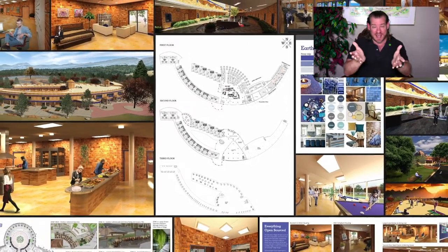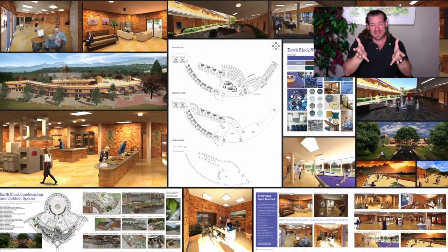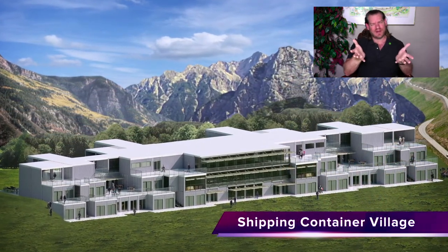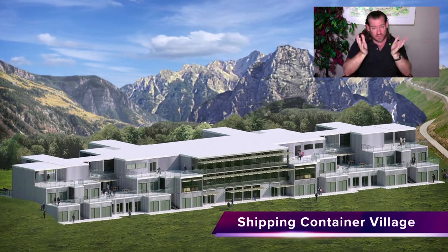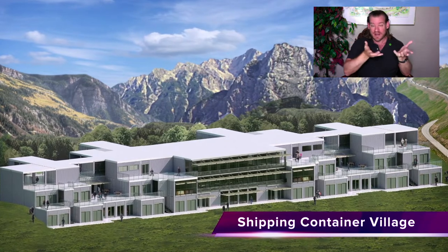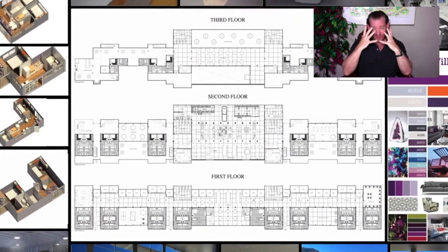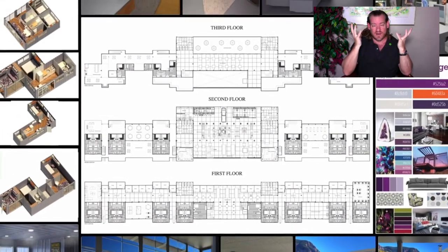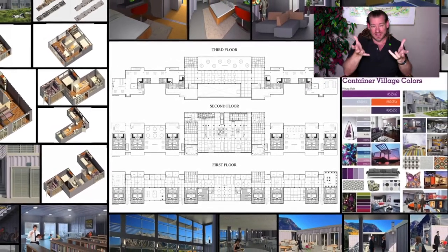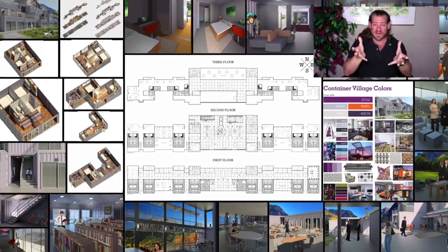Think about it this way: 50% of our housing and our business infrastructure sits empty all the time. Most people go to work and their houses sit empty, and when they come home their businesses sit empty. We have this radical, crazy inefficiency in the work-and-home-life relationship that doesn't really serve our needs. We can do better, and One Community is designed to do that.